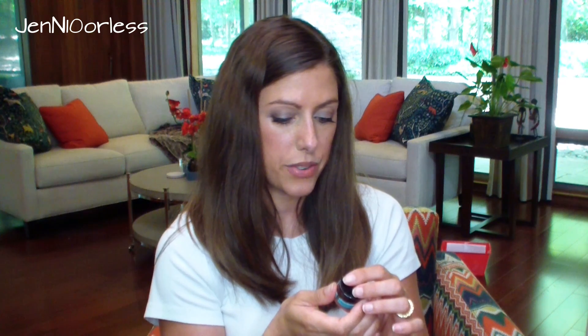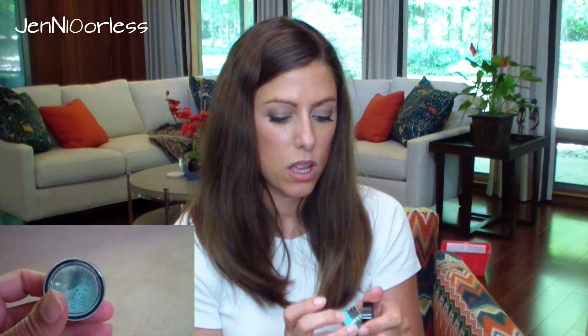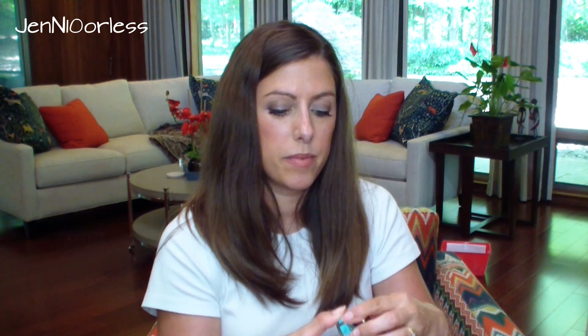Next thing — oh, Ole Hendrickson. This is for all skin types, the eye gel. I am excited about this little guy here. This is going to be fun. Let's see if it smells. Nope, doesn't smell. I'm just excited because it's Ole Hendrickson, and it's an eye cream which means I could travel with it — like a sample size.